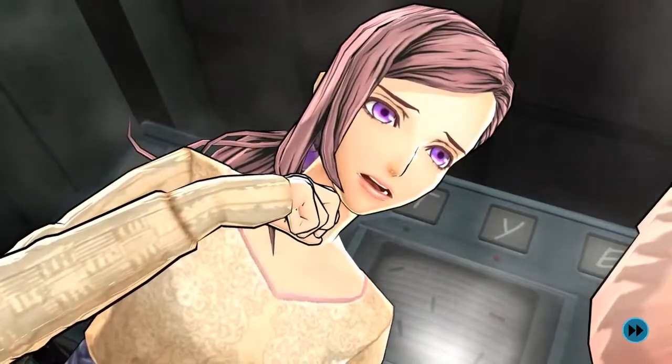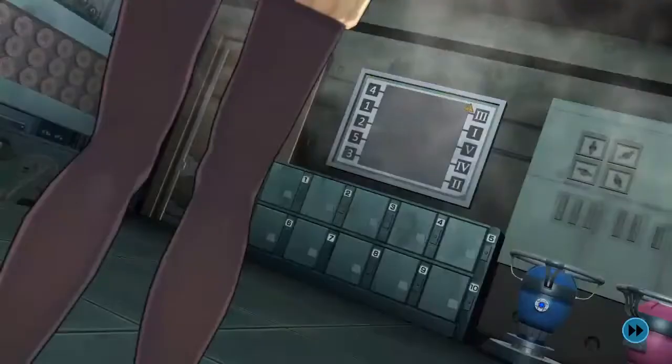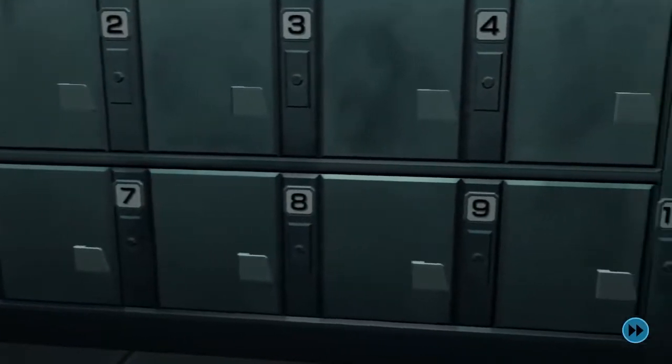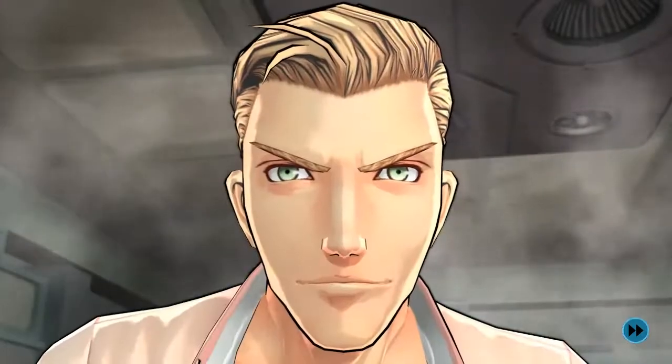As the panic starts to take over them, they hear the announcement for a decision game. They must guess which locker out of 10 contains a life-saving oxygen mask. With no clues, a blind guess must be made — a 10% chance to be right. A 10% chance to live.